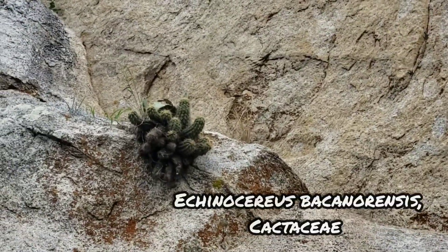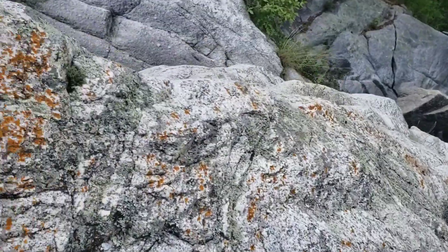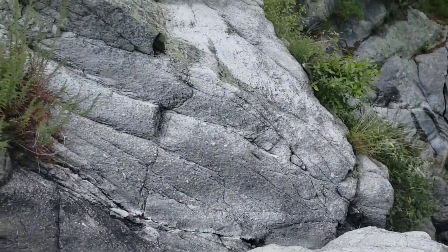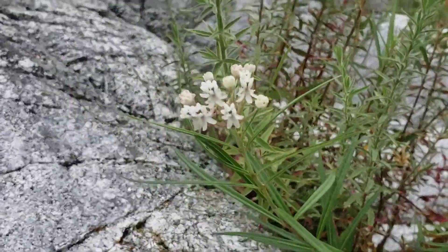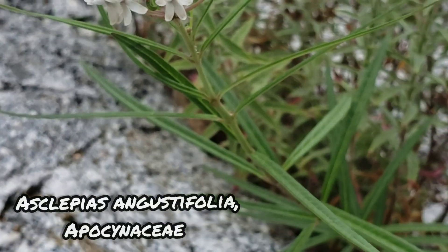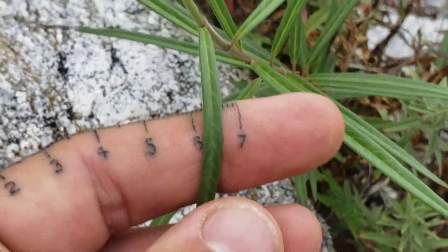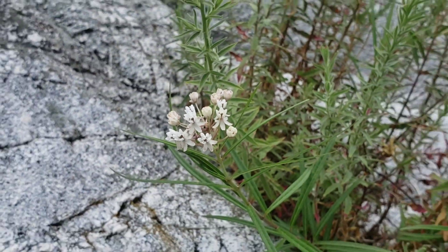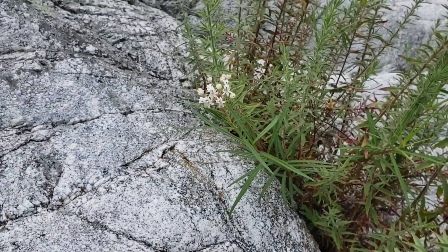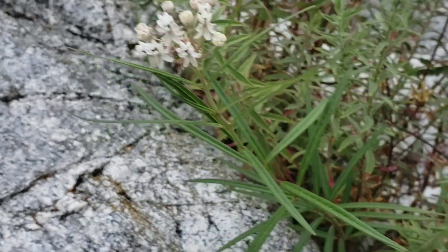Oh, you've got a lovely Echinocereus up there on those cliffs. Cool milkweed over here too — check this out. I wonder what this milkweed is. Look at how linear those leaves are — about five millimeters wide, with just one cluster of flowers.